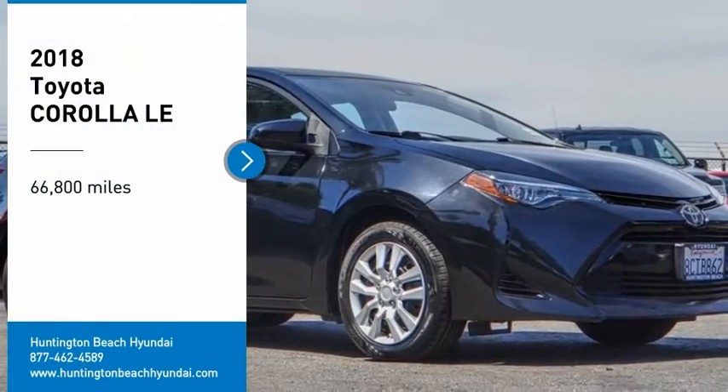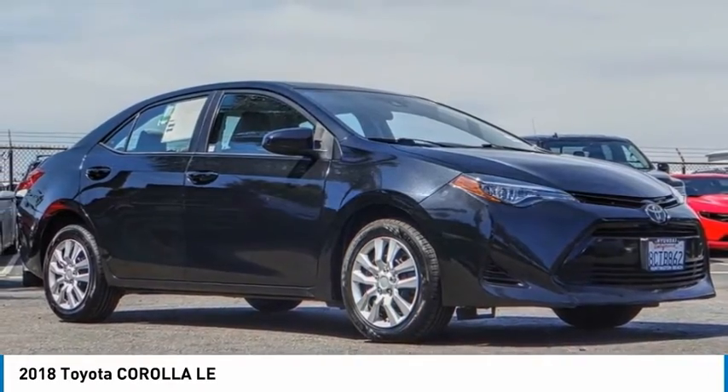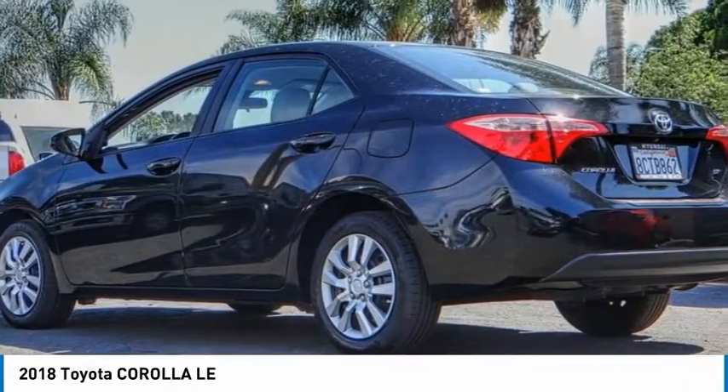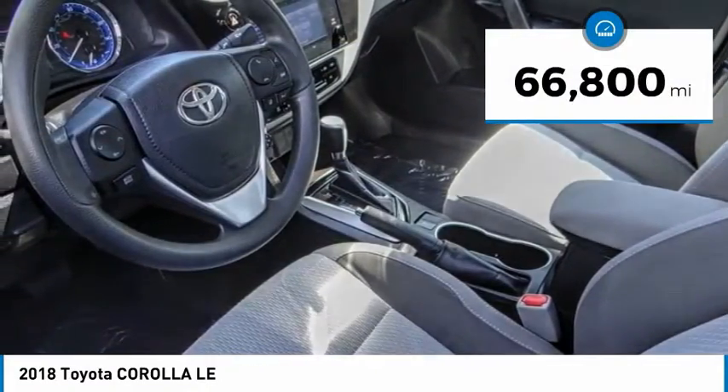Stop by and take a look at the 2018 Corolla. The Corolla is still a great option for those who want dependability, comfort, and value. This vehicle has less than 70,000 miles.